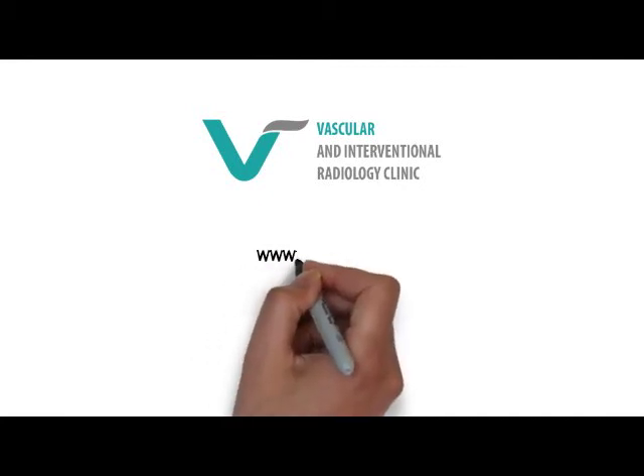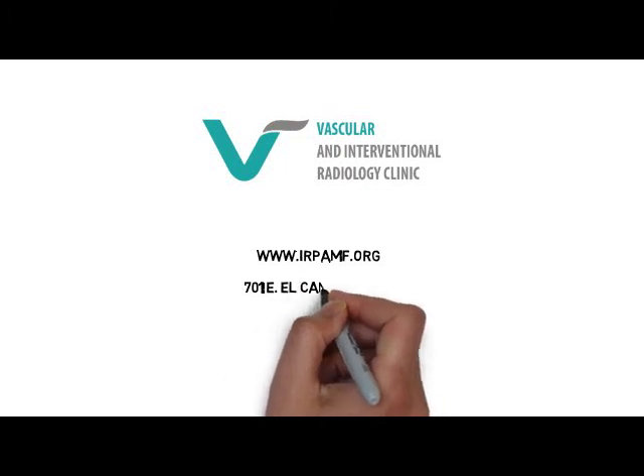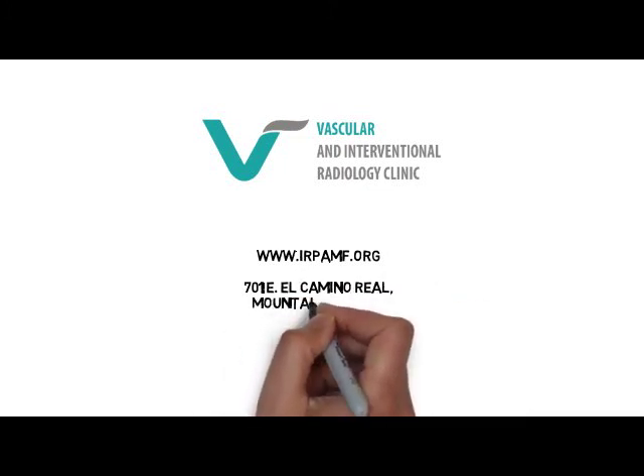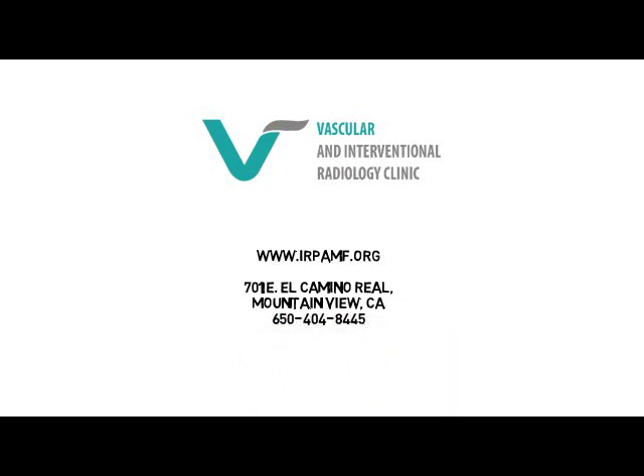I hope this video gave you a brief idea of what vascular and interventional radiologists do. Ask your doctor if these minimally invasive options are good for you. If you need more information, go to our website at www.irpen.org.